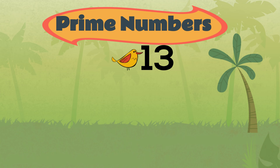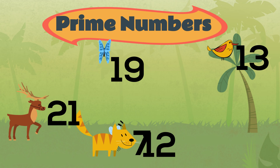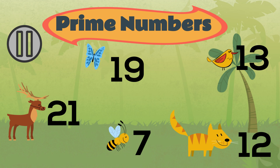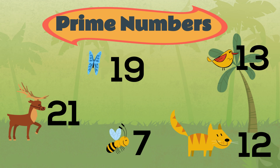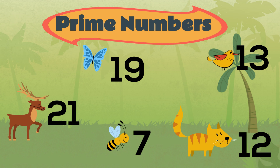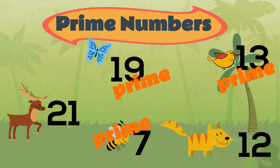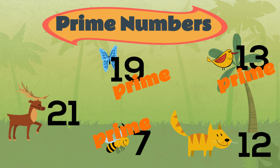Look at these numbers and see if you can work out which of them are prime numbers. Which of these numbers have only one and itself as factors? Seven, nineteen, and thirteen are prime numbers.